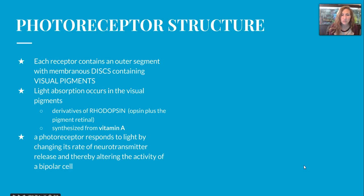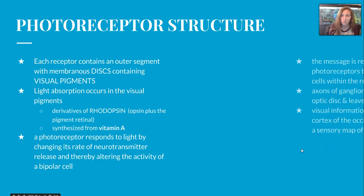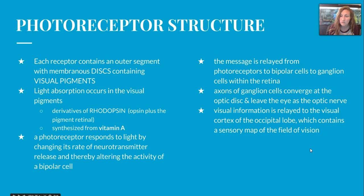Each photoreceptor contains an outer segment with a membranous disc containing visual pigments. These pigments absorb light and have derivatives of rhodopsin — opsin plus the pigment retinol — synthesized from vitamin A. A photoreceptor responds to light by changing its rate of neurotransmitter release. The message is then relayed from photoreceptors to bipolar cells to ganglion cells within the retina. Those ganglion cells converge at the optic disc and leave the eye as the optic nerve. The visual information is then relayed to the visual cortex of the occipital lobe, ultimately producing a sensory map of the field of vision.